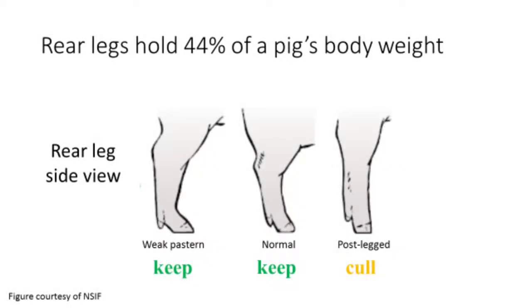Earlier, we established that the front legs carry 56% of a pig's body weight, meaning that the rear legs hold 44% of the pig's body weight. This diagram, also adapted from the National Swine Improvement Federation, shows how the angle of the rear pastern and hock change for weak pasterns, normal, and post-legged conditions.